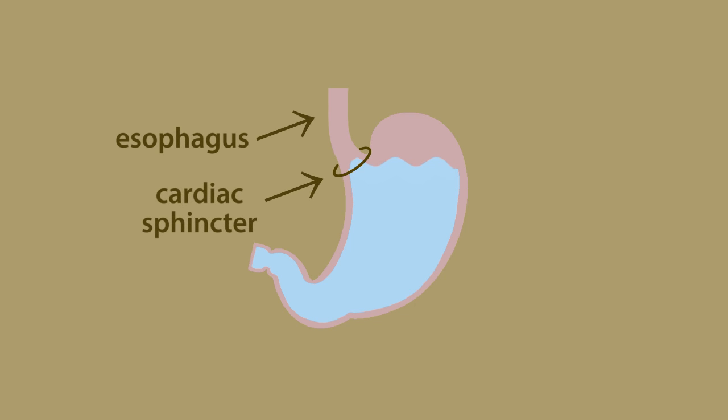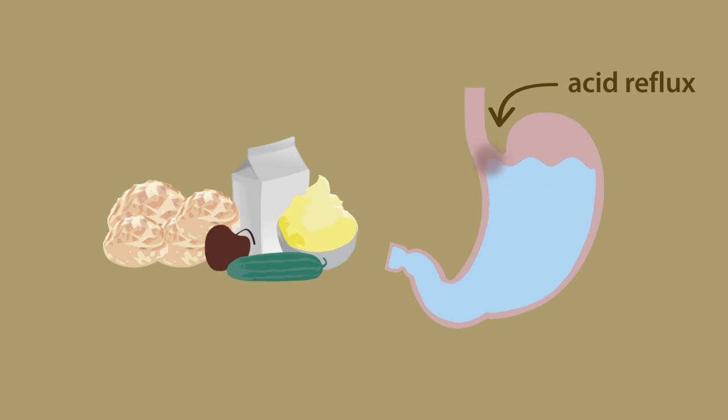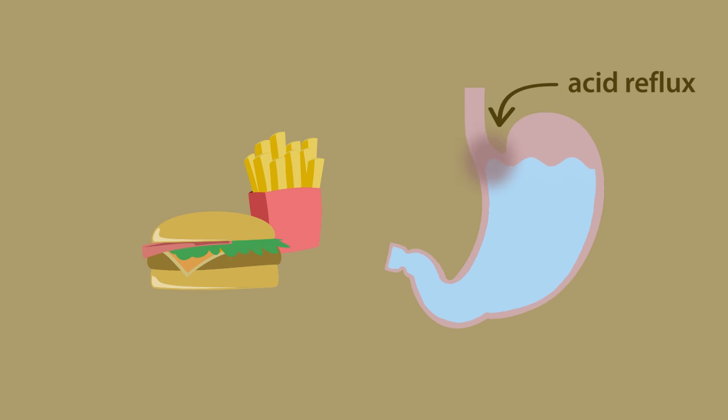But when there is too much stomach acid, or when it is pushed upwards towards the esophagus past the cardiac sphincter, this medical condition is known as acid reflux. This can happen due to an excessive amount of food being consumed in a short period of time, or due to certain types of food, such as acidic or spicy food, or food with a high fat content.